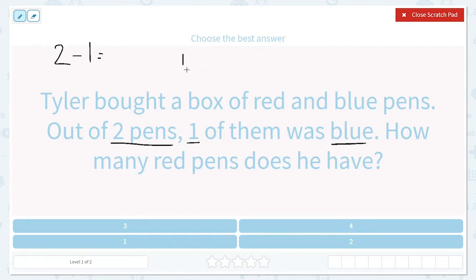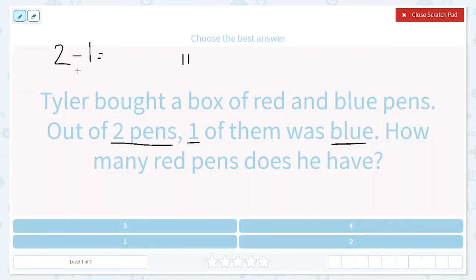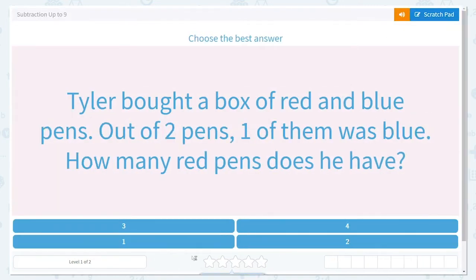We could draw two lines to represent the first number, and then we need to take away one of them. Let's take away one — let's draw an X on one of them. How many do we have left? Two take away one is equal to one. So let's close this and find one.